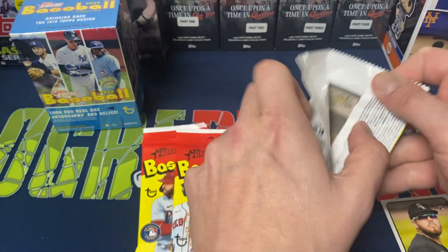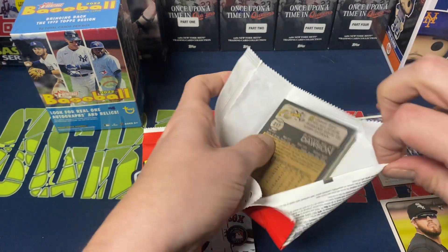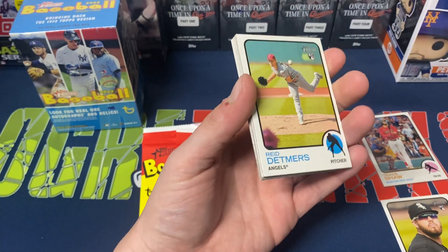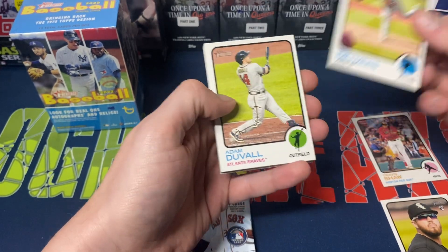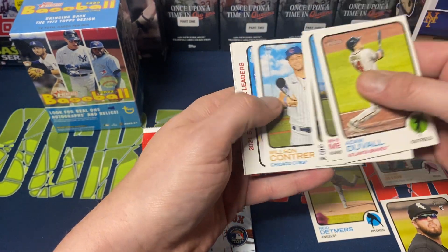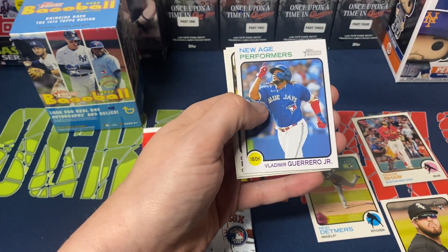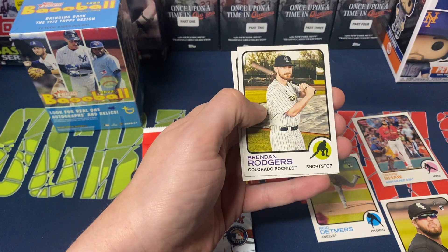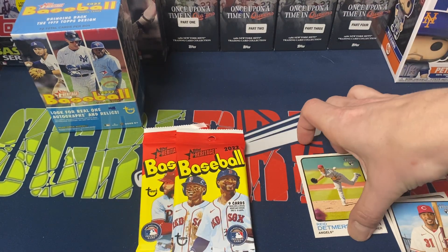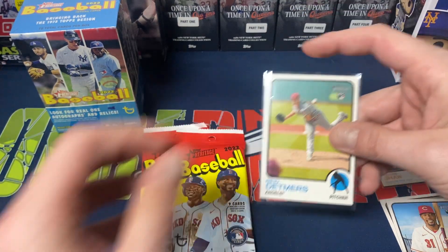Pack three — pretty much I was expecting to get at least one, maybe two short prints with the five packs I picked up. Reid Detmers rookie. Not too bad. Adam Duvall, Whit Merrifield, John Carlos Stan, Contreras, Stolen Base Leaders with Merrifield and Turner, a New Age Performers insert with Vladdy, Brennan Rogers, and Ronnie Thalson rookie cards. Detmers is probably the best pull we've had so far.